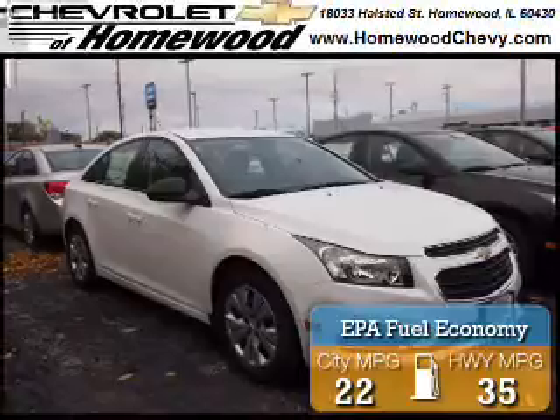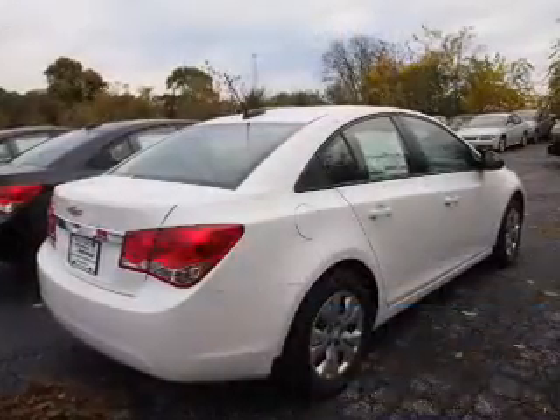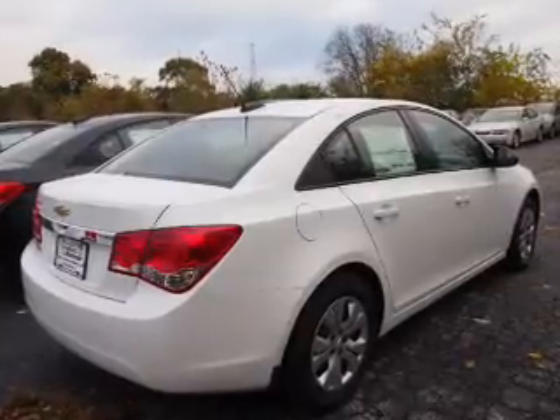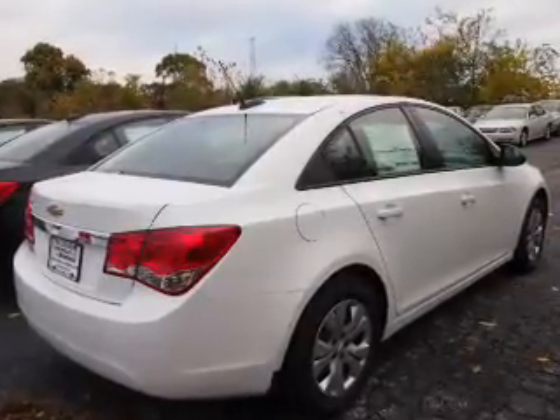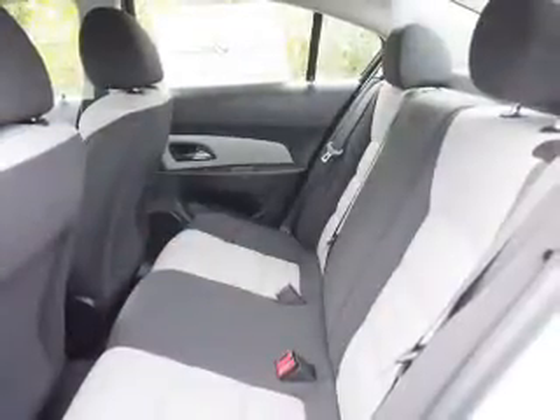Great fuel efficiency saves you money by requiring fewer trips to the gas station. The features include an alarm system, keyless entry, independent suspension, traction control, stability control, front ventilated disc brakes, daytime running lights, and anti-lock brakes.